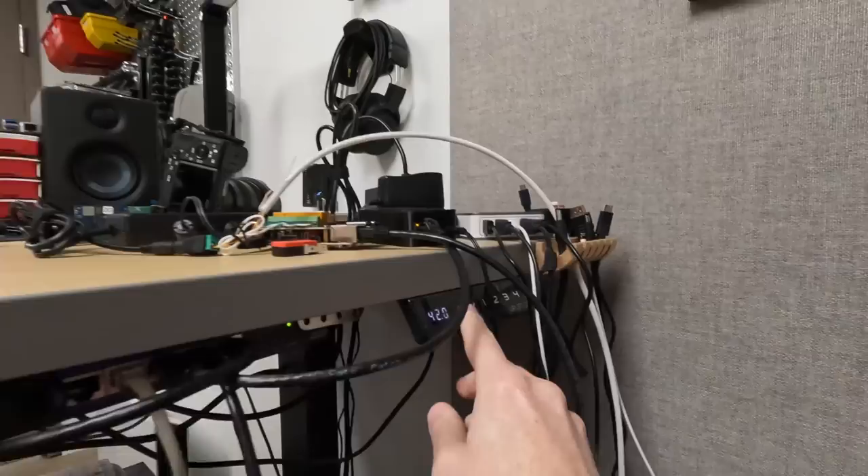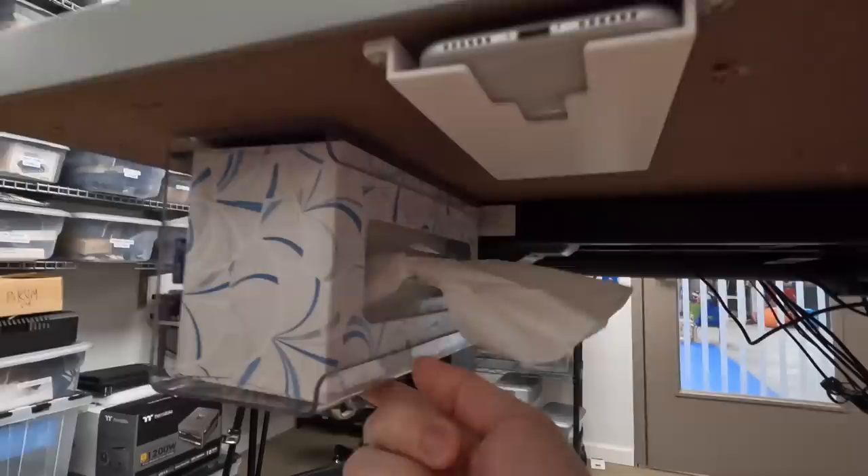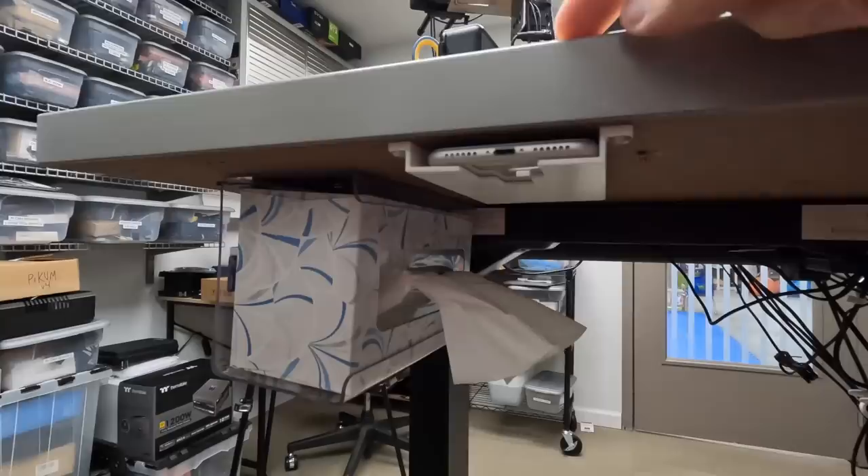This is a standing desk and it's powered on. I don't think I've changed the height of it for like five years now, so I should have just gotten a desk that's this high. I also have this nice little Kleenex box holder because I have allergies and it's allergy season, so I need Kleenex.